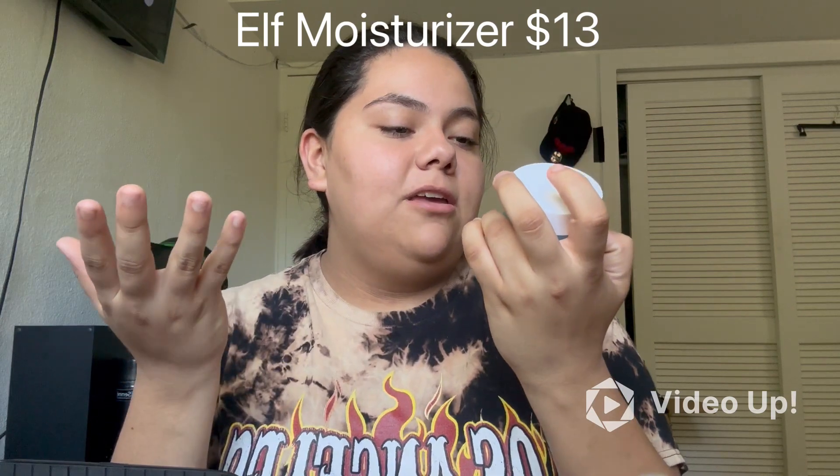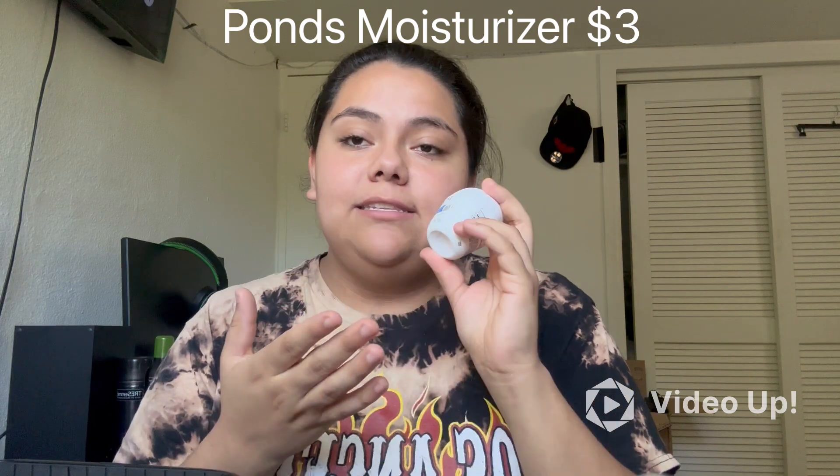Another item I tend to have in my bag is the ELF Holy Hydration Face Cream Fragrance Free — this is my moisturizer for my everyday makeup routine. If not, I use the Ponds 24 Hour Moisturizer, which helps a lot because I have really bad dry skin. For the most part I end up using the ELF one though.